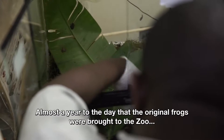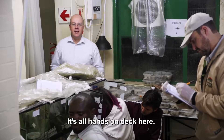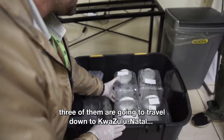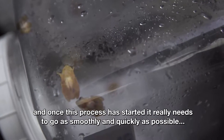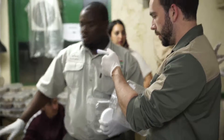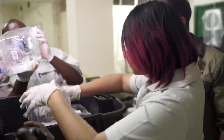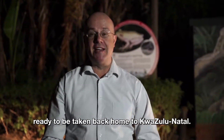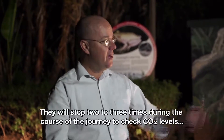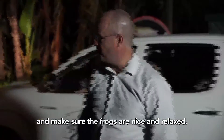Almost a year since the original frogs were brought to the zoo, it's all hands on deck. There are six people helping with the loading. Three of them are going to travel down to KwaZulu-Natal. Once this process has started, it really needs to go as smoothly and quickly as possible for the benefit of this precious cargo. It's just gone midnight, and 200 frogs are packed safely in the back of the bakkie, ready to be taken back home to KwaZulu-Natal. They will stop two to three times during the journey to check CO2 levels and make sure the frogs are nice and relaxed. Good luck!